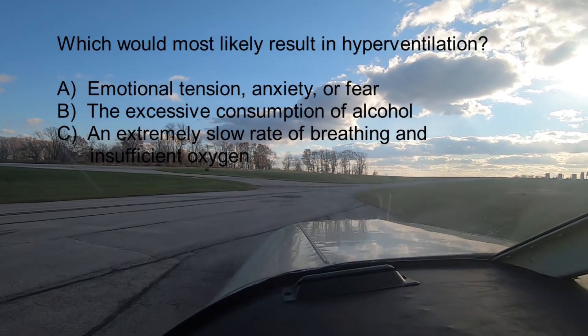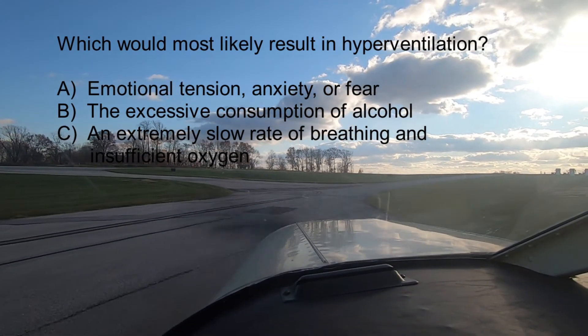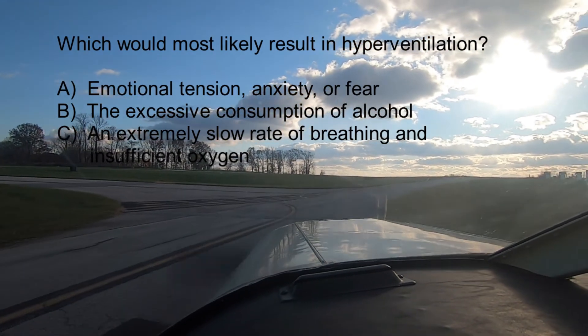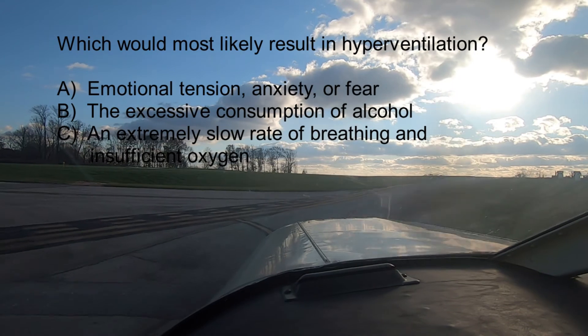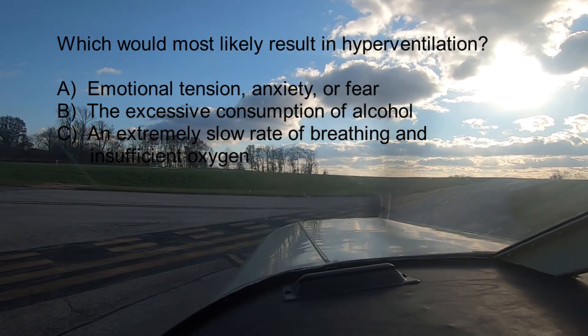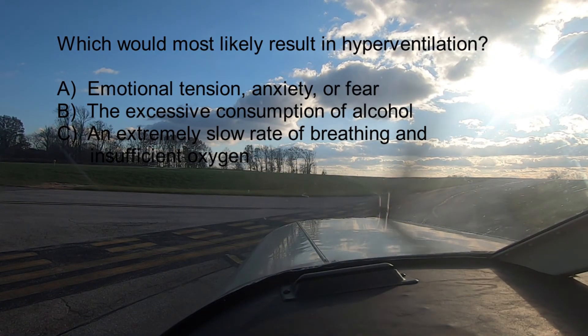Question three, the last question for today: Which would most likely result in hyperventilation? A. Emotional tension, anxiety, or fear. B. The excess consumption of alcohol. Or C. An extremely slow rate of breathing and insufficient oxygen. The answer is A — emotional tension, anxiety, or fear.